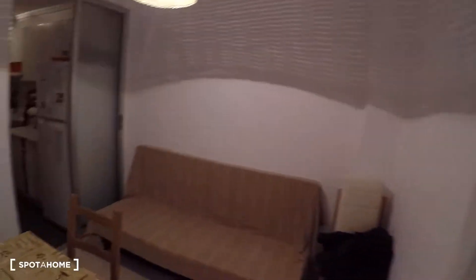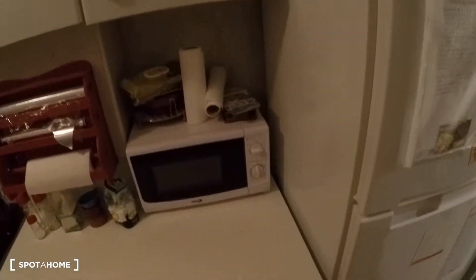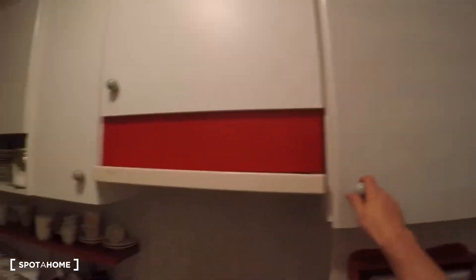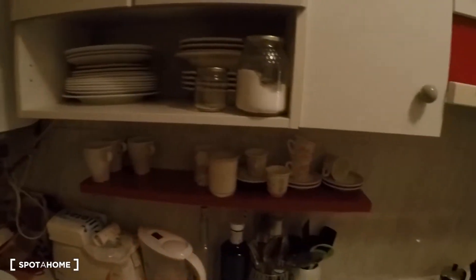Now we go into the kitchen. Here you have a fridge with freezer, a microwave, cutlery, pots, and pans. There's more kitchen stuff including an electrical stove, oven, and some cupboards to store your food. You'll also find storage for glasses, plates, mugs, a toaster, the sink, an electrical water heating system, a kettle, a washing machine, and more storage in those cabinets.